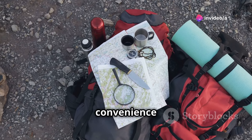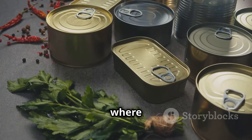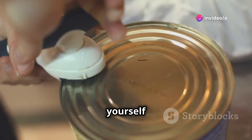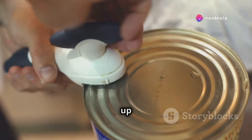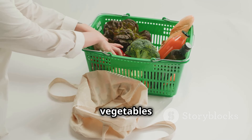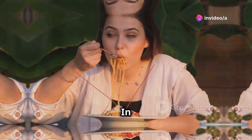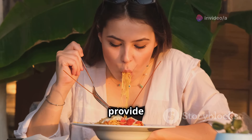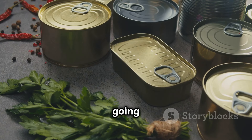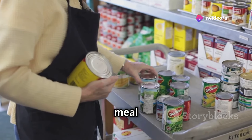In the world of survival, convenience is key. When you're constantly on the move, you need food that's quick, easy, and ready to eat — that's where canned pasta comes in. Simply open the can and you've got yourself a meal ready to eat cold, or heat it up for added comfort. Add some canned tuna or chicken for a protein boost, mix in some scavenged vegetables for added nutrients, or simply enjoy it as is for a quick carbohydrate fix. A familiar meal like canned pasta can also provide a sense of normalcy and comfort.